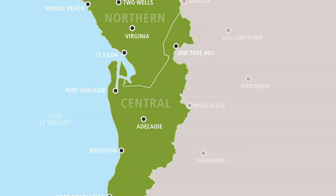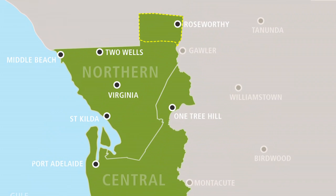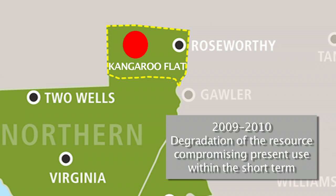The current status of groundwater resources in the central area of the Adelaide Plains and the bulk of the Northern Adelaide Plains has been assigned a yellow light by the Department for Water, indicating adverse trends that, if continued, will not lead to a significant impact on the current uses of the groundwater for at least 15 years. One area, Kangaroo Flat, has a red light, and trends indicate degradation of the resources occurring or will occur within five years.